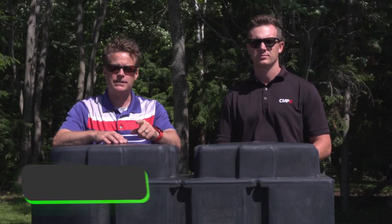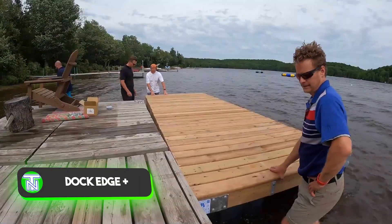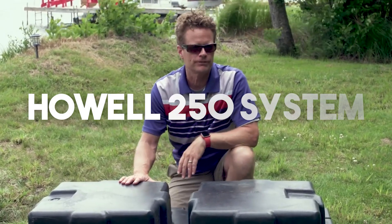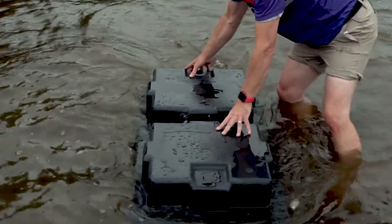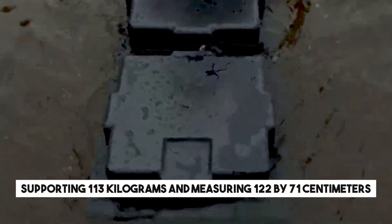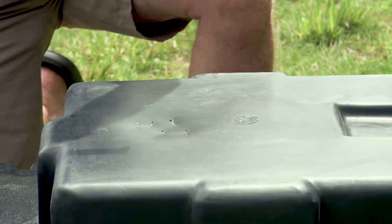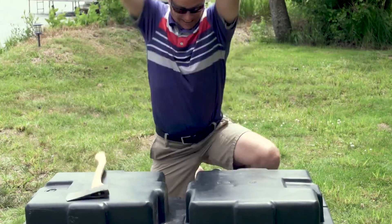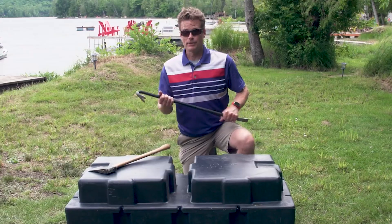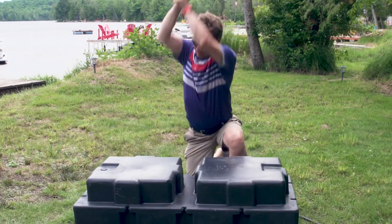Presenting another LEGO-inspired system: floating blocks designed for marinas, pontoons, and floating houses. A notable example is the Howell 250 system, supporting 113 kilograms and measuring 122 by 71 centimeters. For increased capacity, there's the Howell 550 version, accommodating weights of up to 250 kilograms, with a wall thickness of up to 8 millimeters.